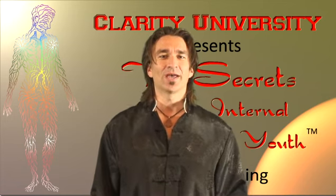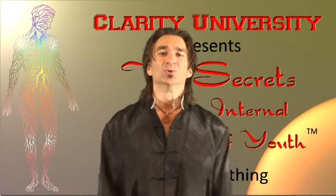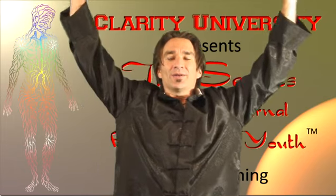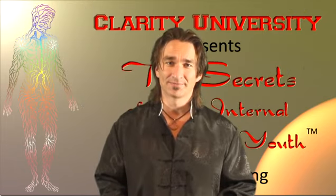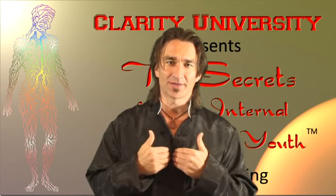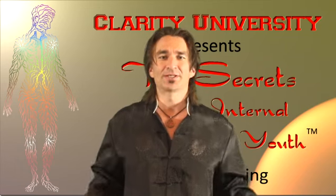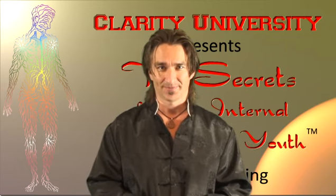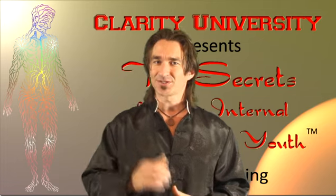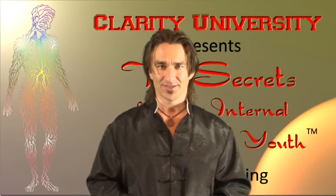Everyone go ahead and stand up. Take a deep breath. The lungs just put pressure on the thoracic duct and made it shoot like a geyser, like an oil well. It should be springing up into everlasting life with every deep breath that you take. That's the first secret of the internal fountain of youth that probably everybody should know about.